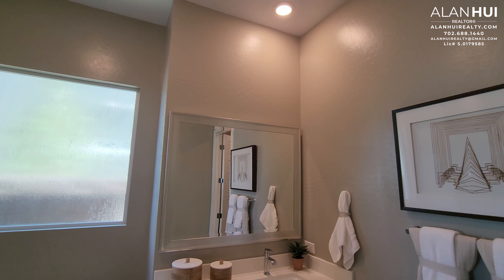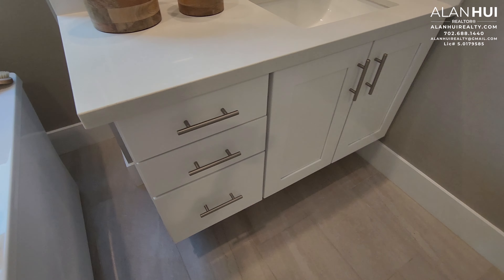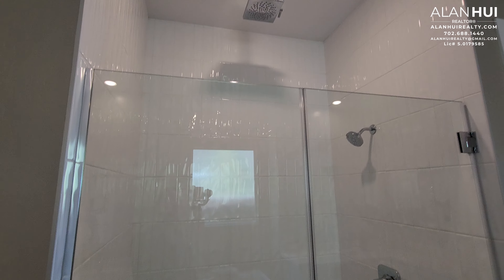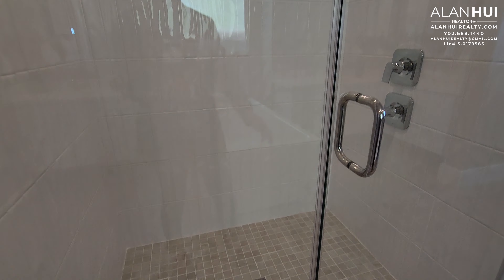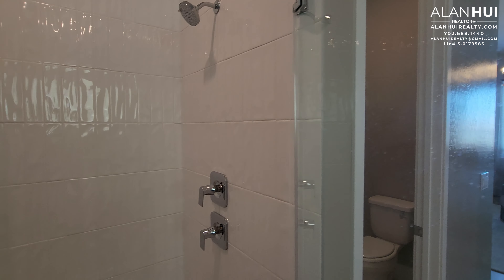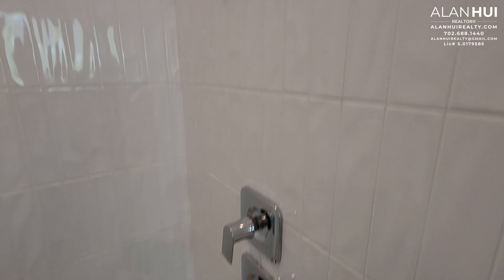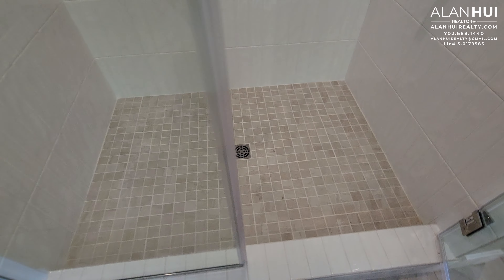And your other vanity on this side. Here we have your shower. We have a rain shower up above. This shower also has full-height tile and a nearly frameless glass enclosure with 3/8-inch tempered glass. Bathroom fixtures are in a chrome finish, and a 2x2 tile shower pan.